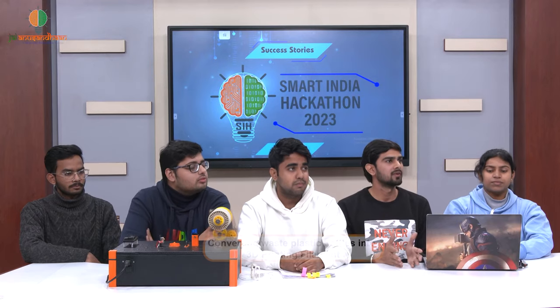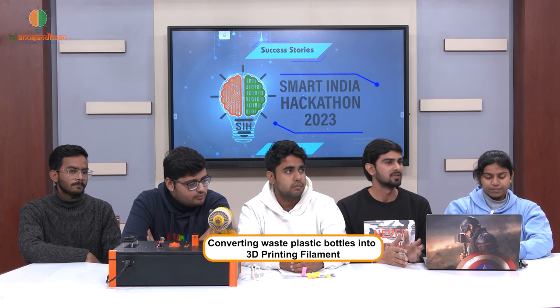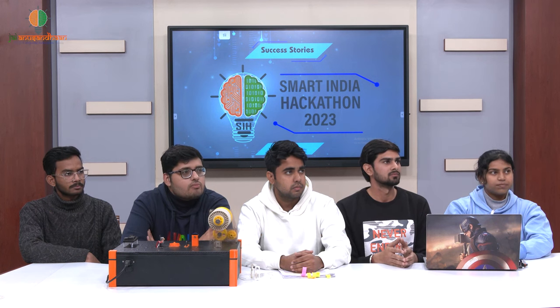So sir, as you know, the world is facing a plastic crisis. Over 1.3 million tons of waste plastic water bottles are generated in India, of which only 30% are being recycled. Simultaneously, the field of 3D printing filament is growing rapidly, which demands a versatile and affordable supply of its raw materials. Yes sir, certainly plastic waste is definitely a huge problem that all the world is suffering from.